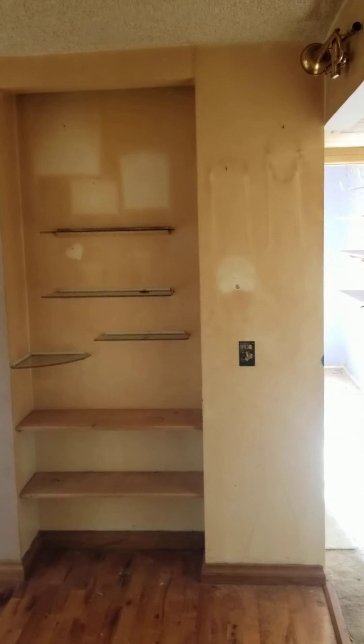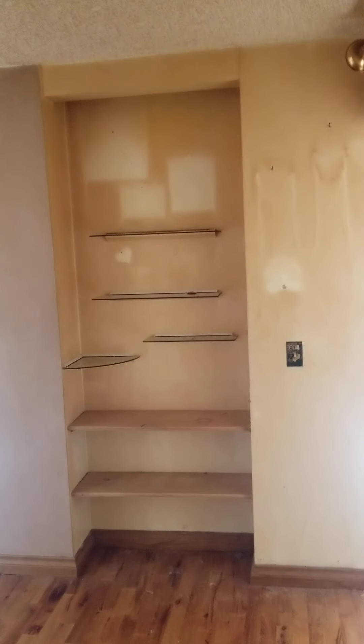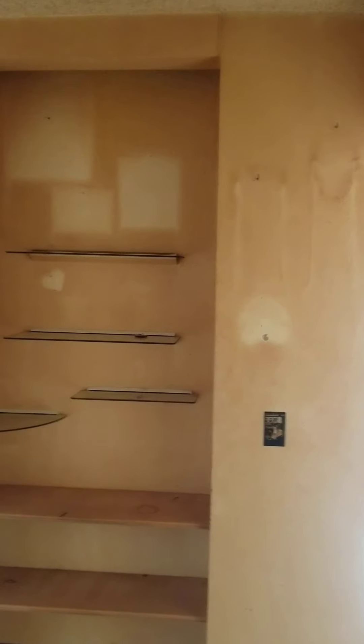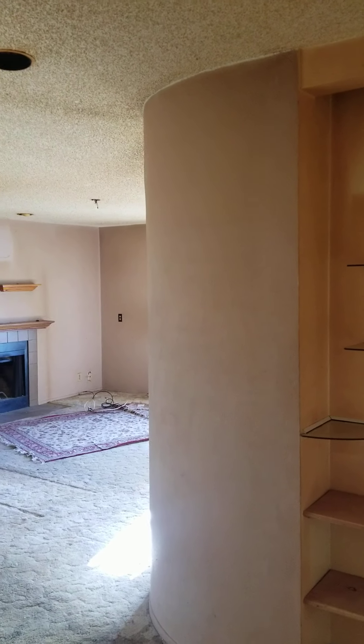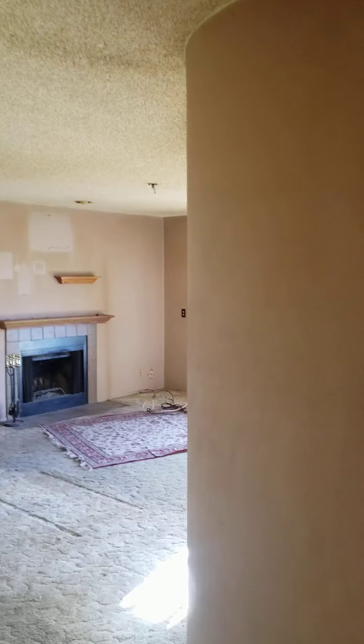Hey ladies and gentlemen, it is Eric Lucas over at Gigi Homes, your favorite real estate investor. I got a fun one for you today. This is a condo that we just closed on in Mission Valley, and this place is nasty. Let's take a look at this thing.